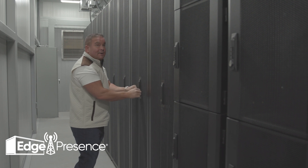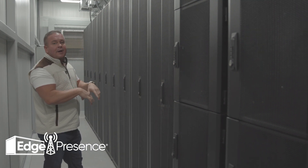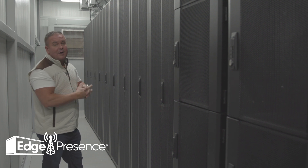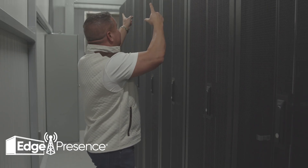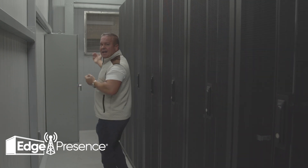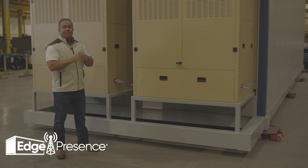We decided to go with busway because it's easier to implement customers and upgrade power in remote locations — we don't have to send down an electrician every time to do an upgrade; we just change out the drop box. Our electrical power system flows to the rear of the data center hall, which is locked and secured.